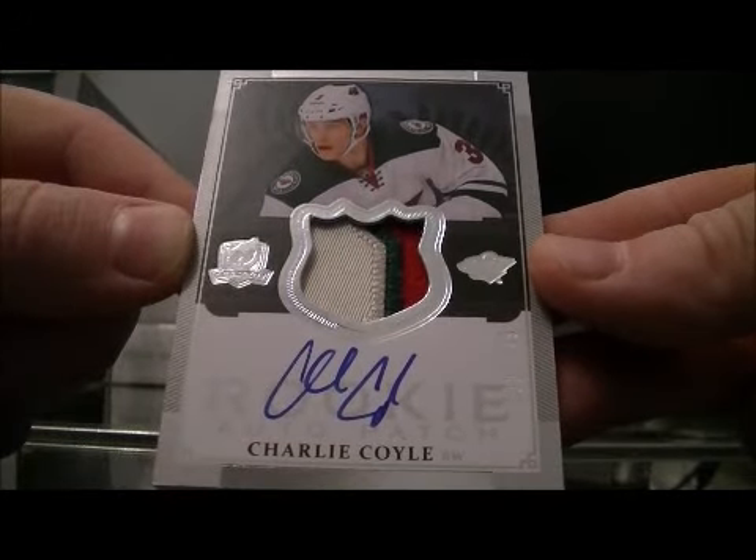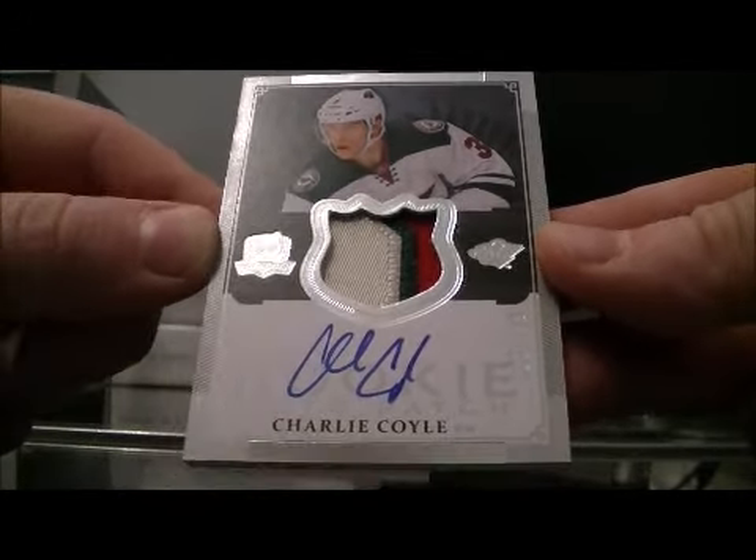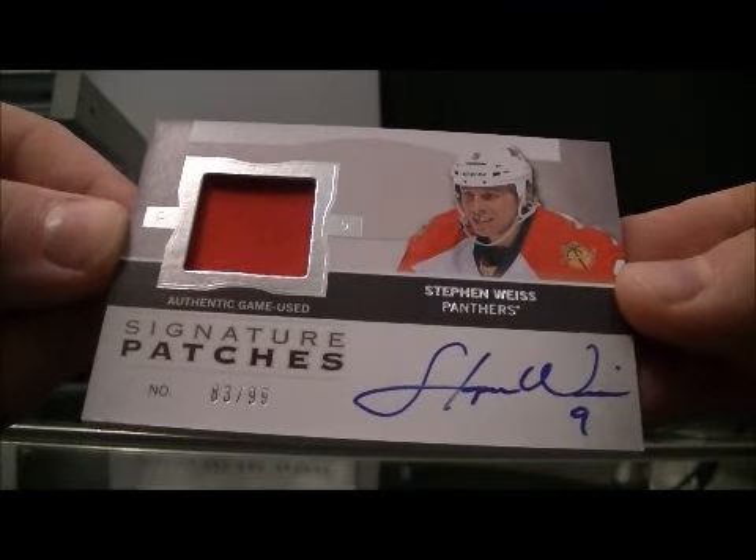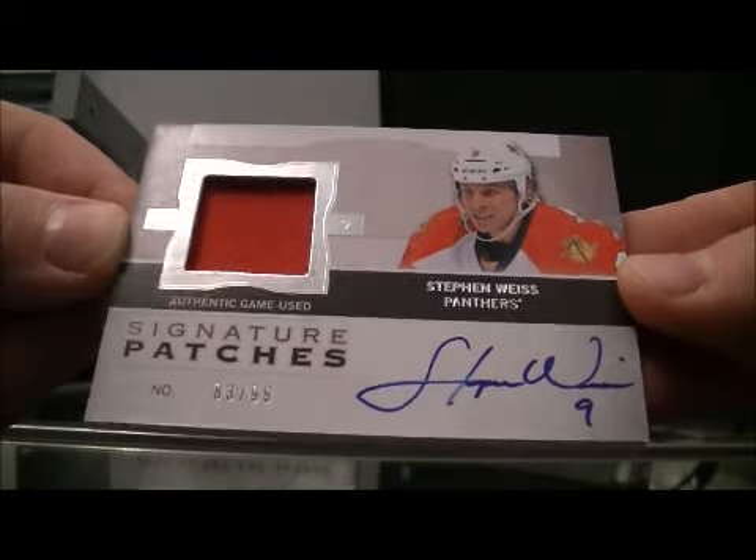We have a patch out a rookie, 198 and a 249 for the Wild of Charlie Coyle. And we finished out with the signature patches, 83 out of 99 for the Panthers of Stephen Weiss. That's from last year's cut.